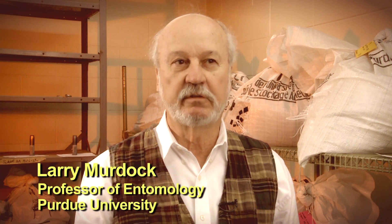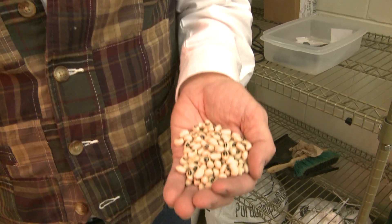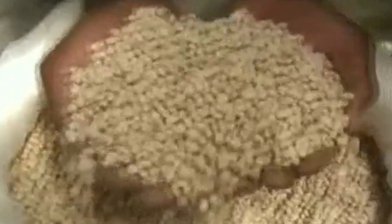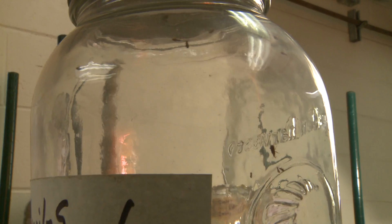In 1987, I was invited to Cameroon, a country in the west and central part of Africa, to help poor farmers deal with a problem which plagued them. It was a post-harvest problem dealing with an important grain called cow peas or black-eyed peas. The problem was that when they harvested their grain, within a couple of months it was eaten up by an insect we commonly call the cowpea weevil.